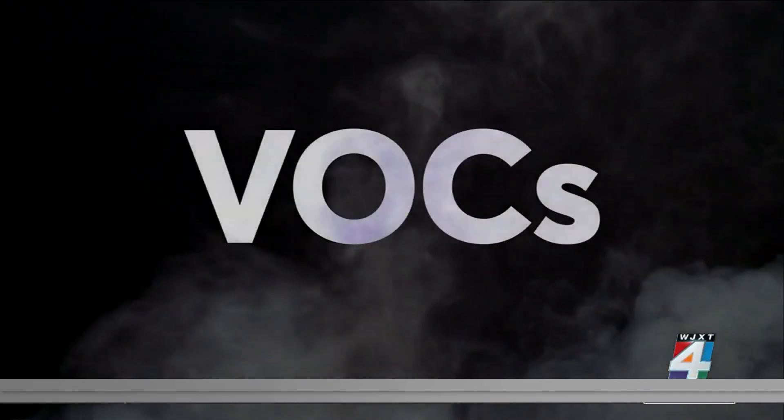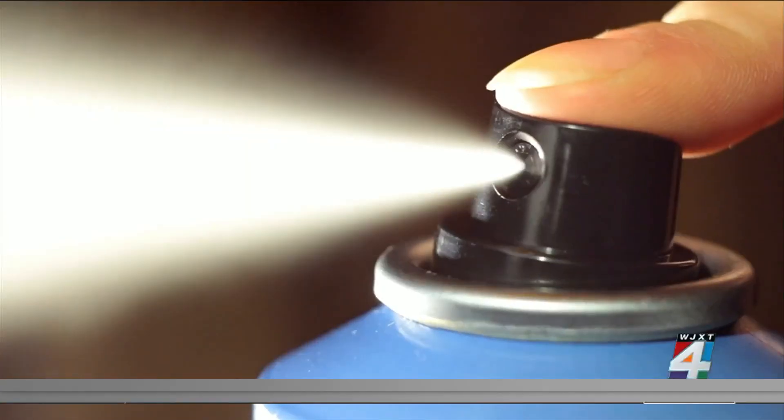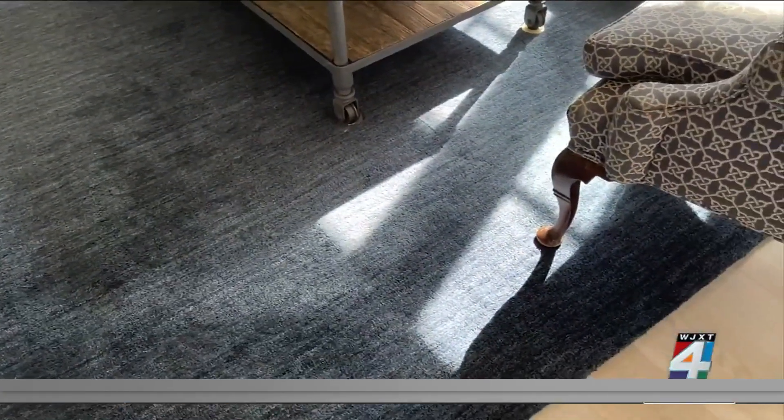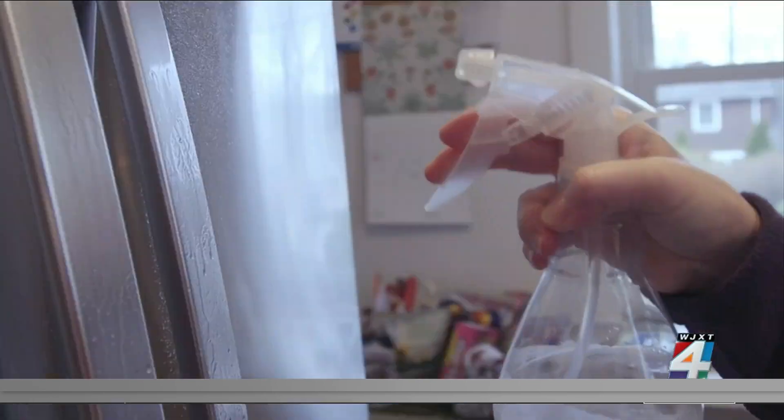Other pollutants? VOCs, or volatile organic compounds, emitted from cleaning agents, pesticides, aerosols, even couches and carpets. These are irritants to your throat, nose and eyes, and some may even cause cancer.